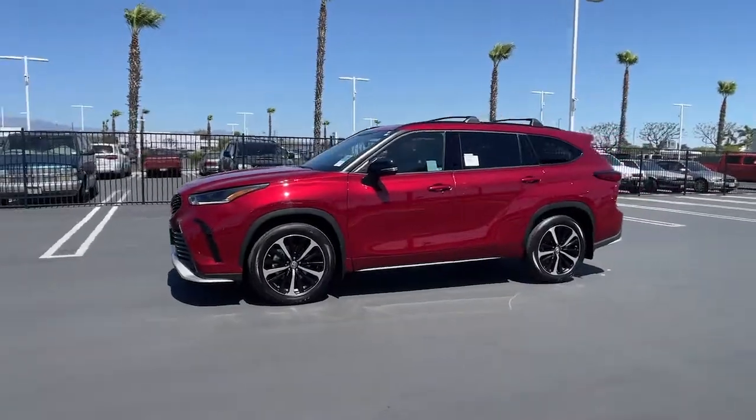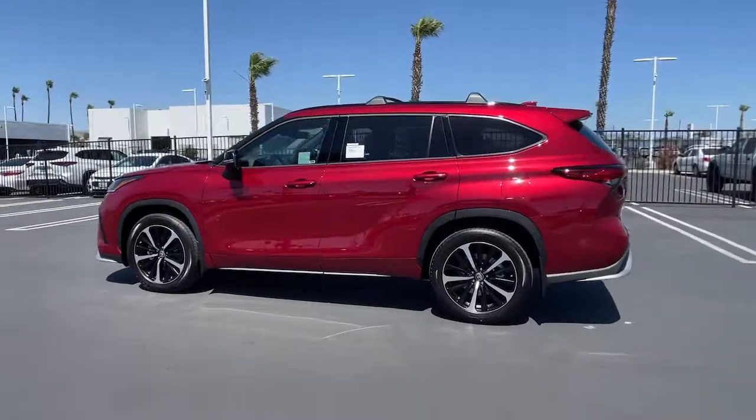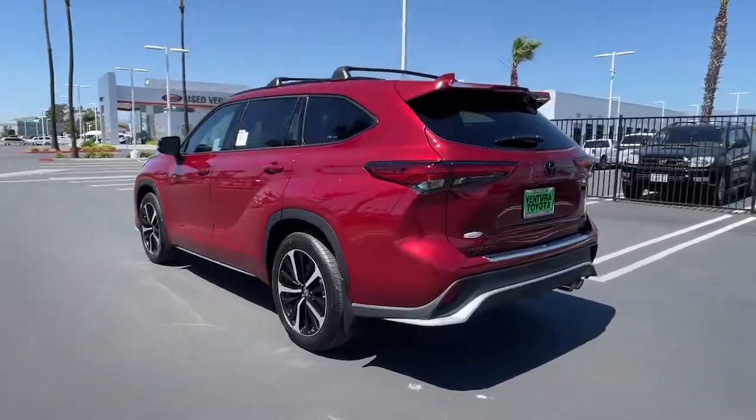Picture yourself in the 2022 Toyota Highlander. From daily drives to epic road trips, this Highlander has you covered.